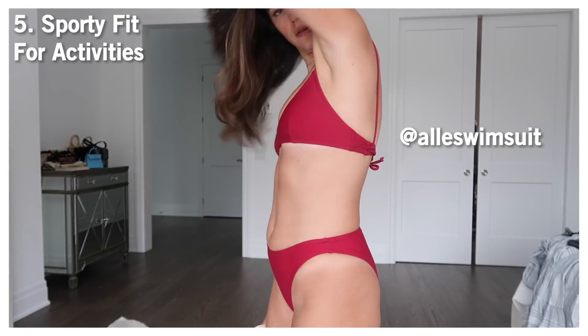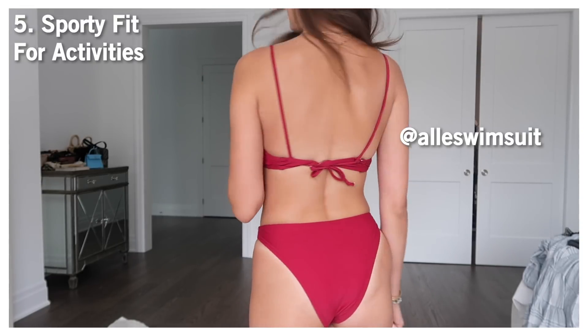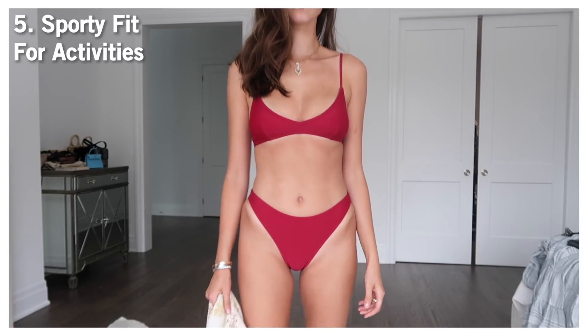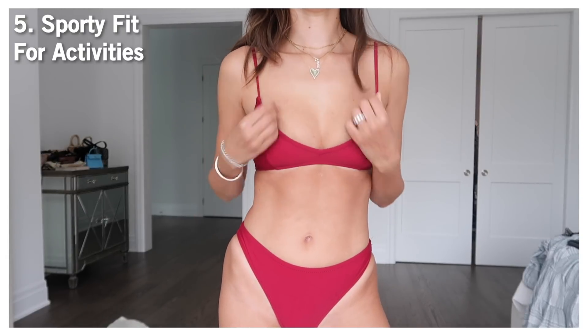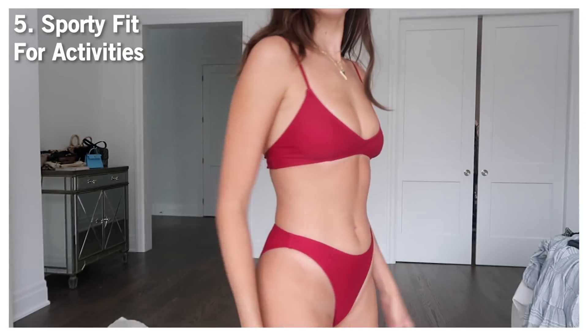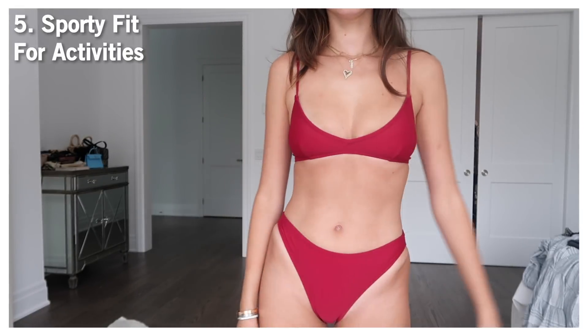The next bikini is actually more about the top. It's more of a sporty fit — something I wear when going to the pool with the kids or swimming, anything that involves moving a lot. You don't want a small bikini top moving around on you. This one has a really comfortable fit, kind of like a sports bra, so you can be comfortable and not worry about it while enjoying time with your family.